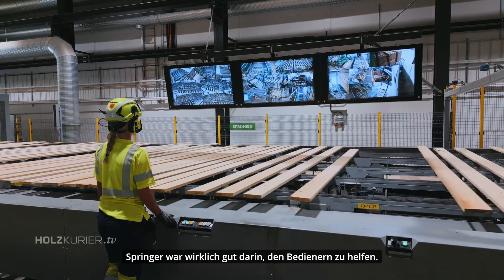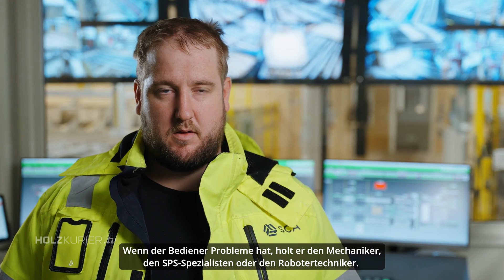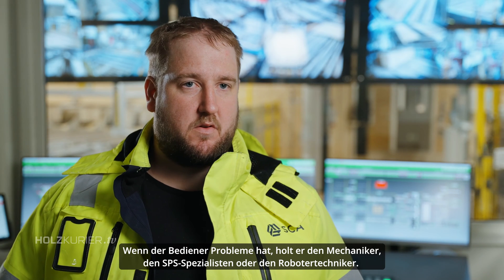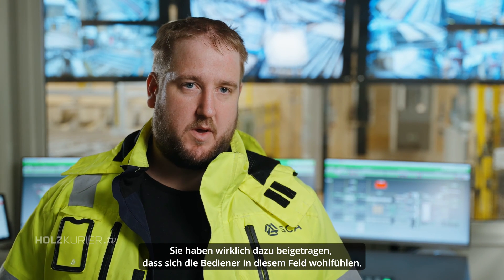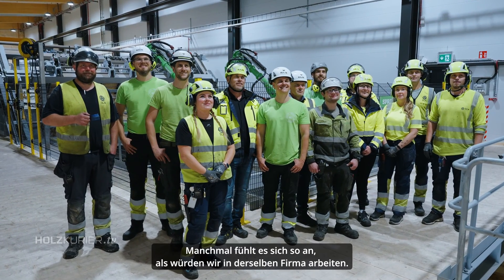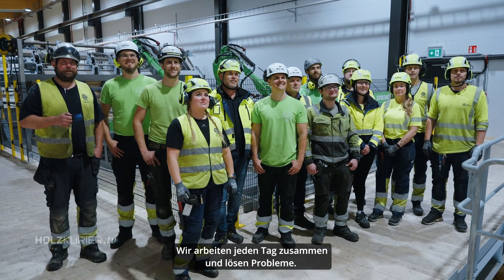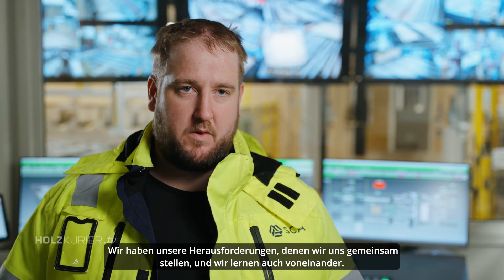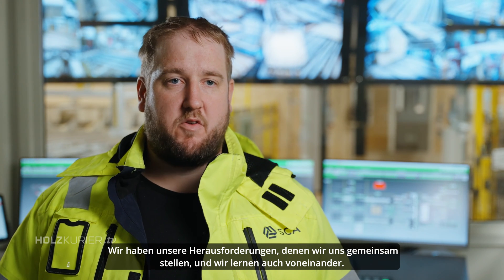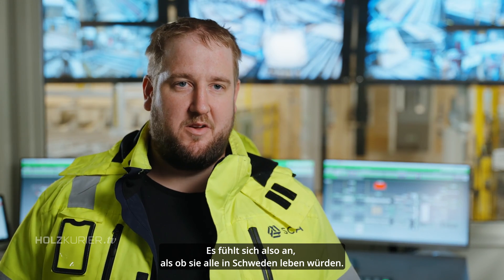Springer has been really good at helping the operators. When operators have problems, they can get the mechanics, the PLC guys, the robot engineers — they've been really helpful in making the operators feel comfortable. Sometimes it feels like we work for the same company. We work together every day, solve problems, have our challenges that we tackle together, and learn from each other. It feels like they all live in Sweden.